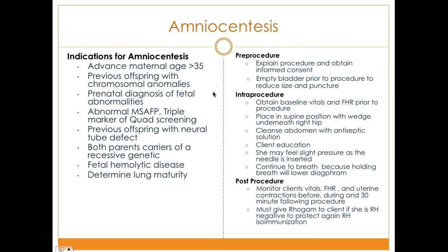Before the procedure, explain the procedure, obtain informed consent, and have the patient empty the bladder to reduce its size and prevent puncturing. During the procedure, obtain baseline vitals and fetal heart rate. Place the patient in a supine position with a wedge under the right hip. Cleanse the abdomen with antiseptic solution. Educate the client throughout the procedure to help ease anxiety. Inform them they may feel slight pressure as the needle is inserted, and ask them to continue breathing, as holding the breath lowers the diaphragm.